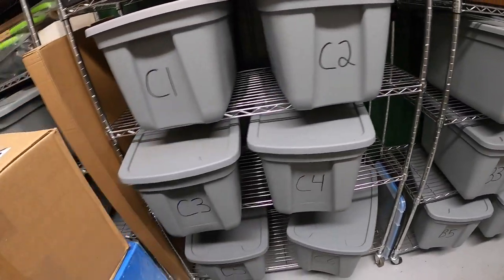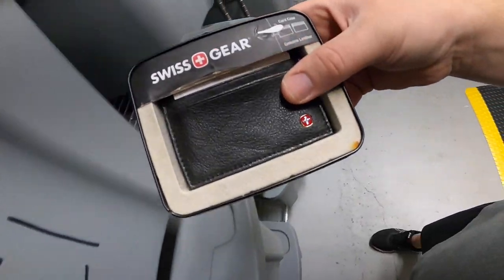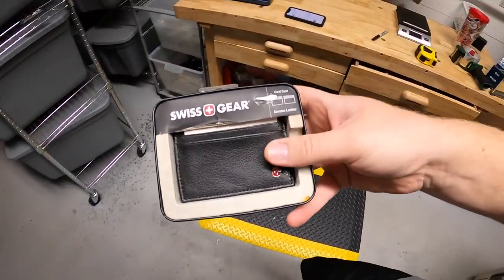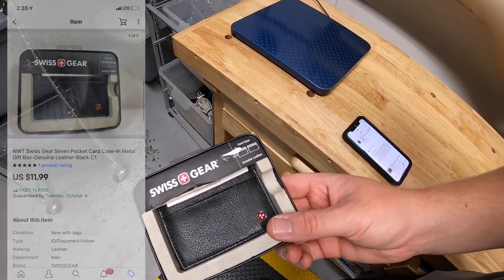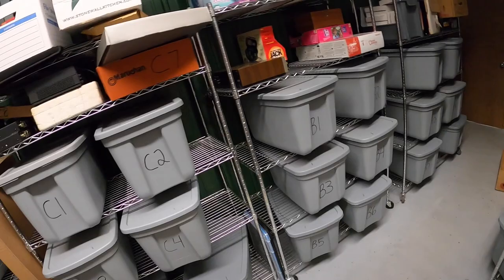Next thing in C1 is a Swiss Gear card case. I got this up in Fort Wayne with all the other stuff I bought up there. This sold for $11.99 free shipping — viewer Johanna bought this. Johanna, thank you for the business, it means a lot.